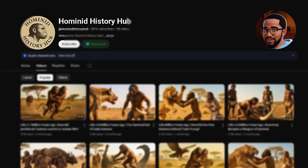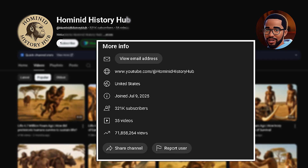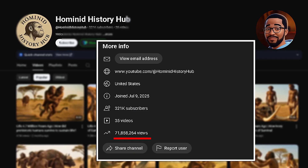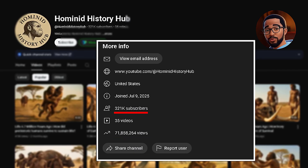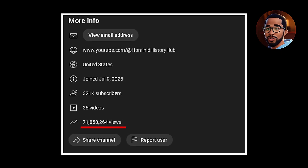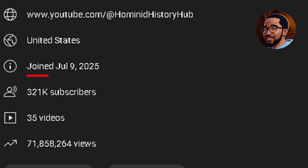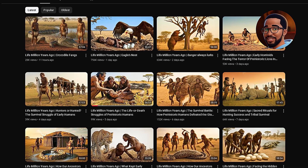I found one of the wildest YouTube channels out there. It's called Hominid History Hub. The channel was created just four months ago, and in that short time, it's pulled in 71 million views and gained 321,000 subscribers, all from only 35 videos. Those 71 million views could have earned around $310,000 in ad revenue — all in just four months using faceless videos made with AI.